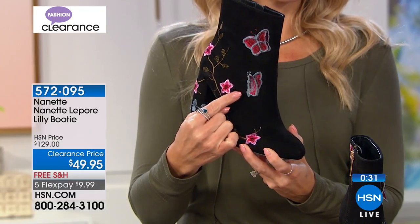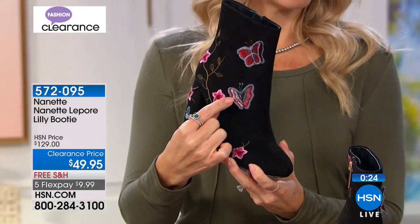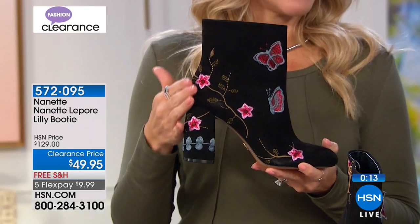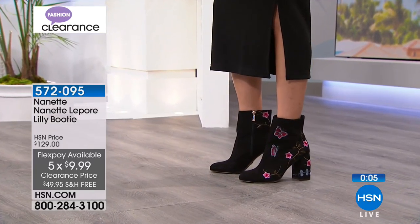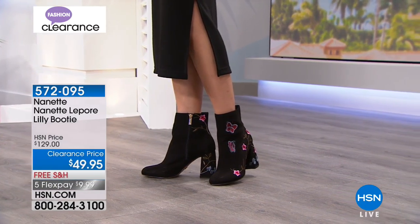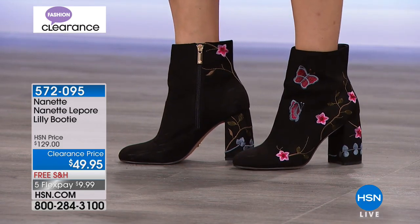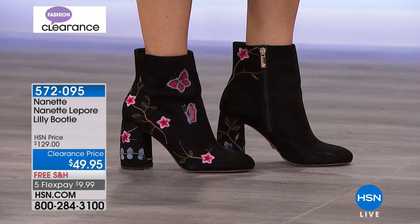The butterflies — they could have just embroidered them on flat, but they actually made the wings so they lift up and off. It's kind of like those little cards that pop up and flutter — they're just so beautiful. At $49.95, we have free shipping and five flexible payments of $9.99. These have a padded insole and side zipper entry — easy on, easy off. We will be wrapping up on these — limited quantities remaining — at $80 off, that's a 60% savings today. It's a good day to shop at HSN for amazing designers and these great little capsule collections, these one-of-a-kind finds.